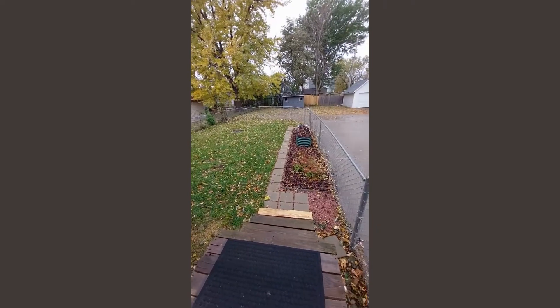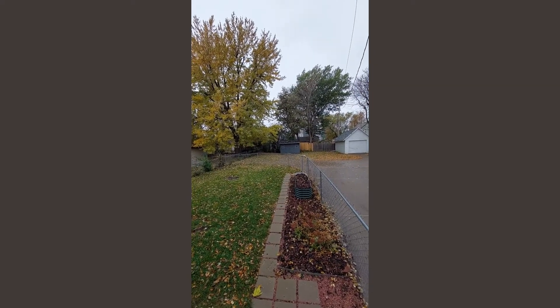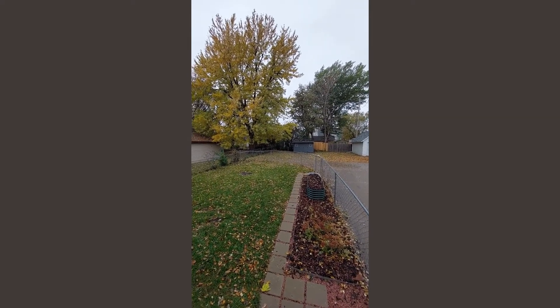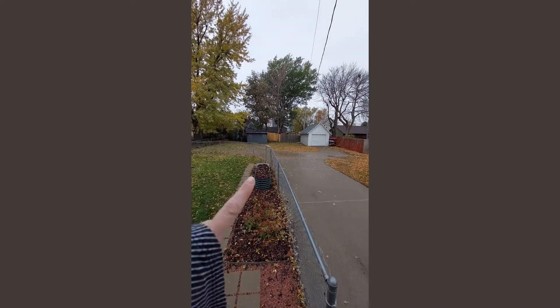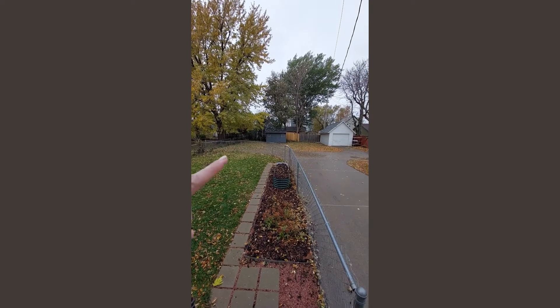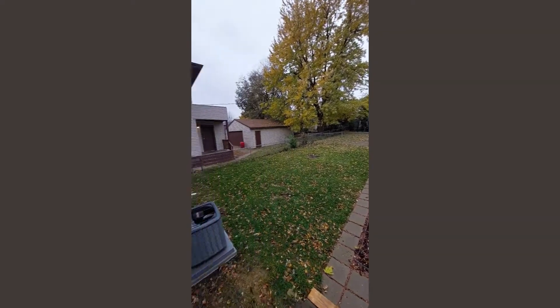Here's out front and here's out back. There is a fenced-in yard, and that dark gray shed is part of your house. Little dog kennel back there. You have a shared driveway with your neighbors, but like I said, there is space if you want to take that dog area down and put your own garage — there is plenty of space to do that.